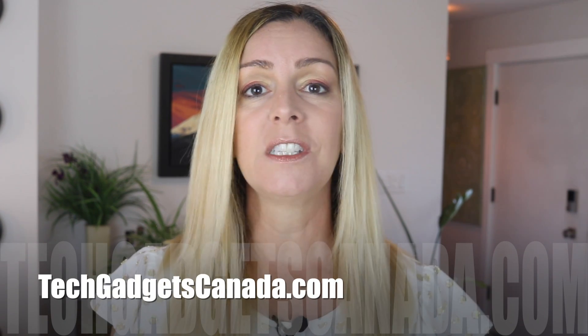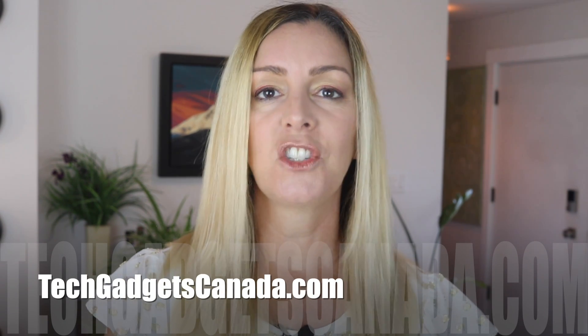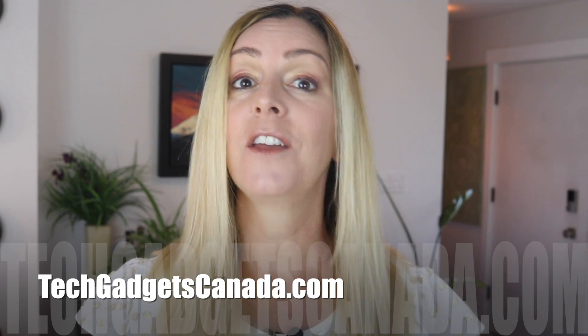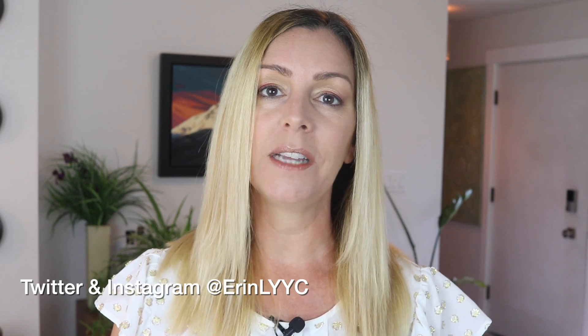If you want to read this review or reference any of what I've talked about, head over to techgadgetscanada.com where I've got a full write-up posted. You can ask me any questions you have about this tablet either there on the blog or here on the YouTube channel. If you liked this video and found it helpful, please do hit that like button and don't forget to subscribe. Both of those things help me keep making more videos. Thanks so much for watching. I'm Erin. Until the next time, you can find me on either Twitter or Instagram — I'm at ErinLYYC. You can also reach me through Facebook at facebook.com/techgadgetscanada.